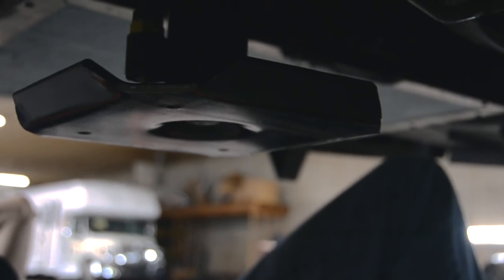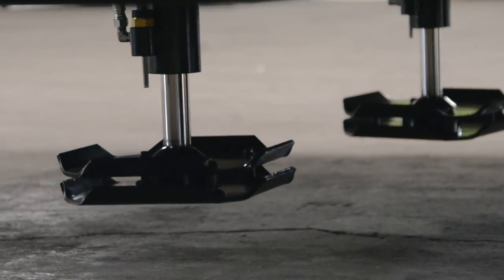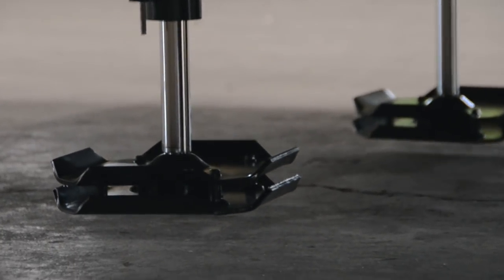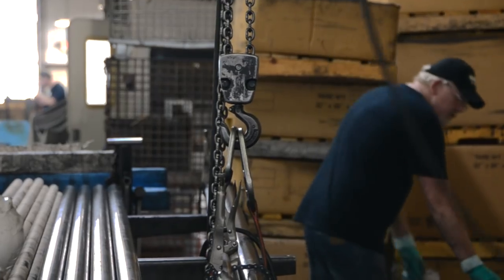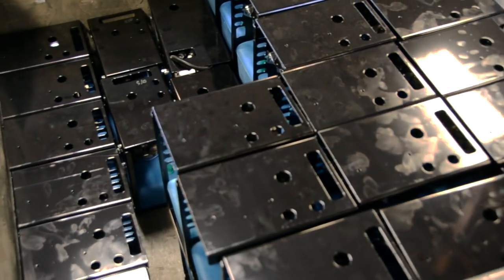With industry firsts like our Quad Pump Leveling System — which has an individual power unit, pump, motor, and reservoir for each jack — and the first Travel Trailer Hydraulic Leveling System, Bigfoot strives to develop cutting-edge products that meet and exceed our customers' needs.